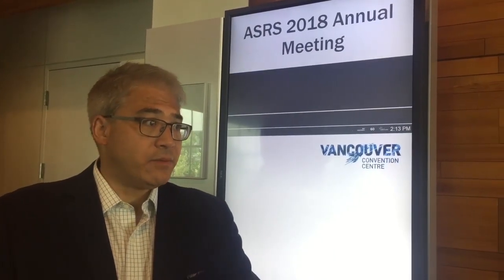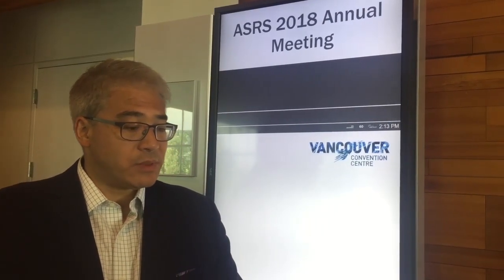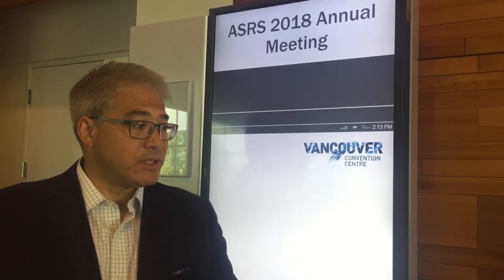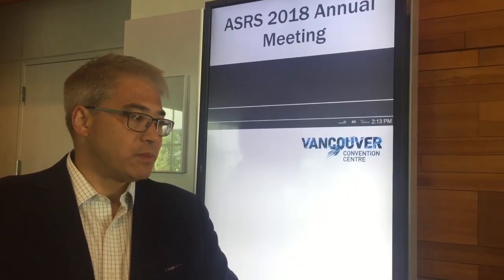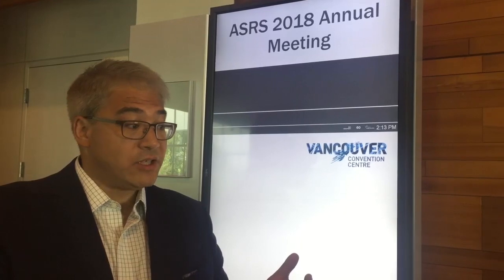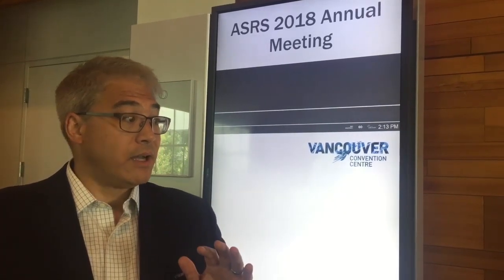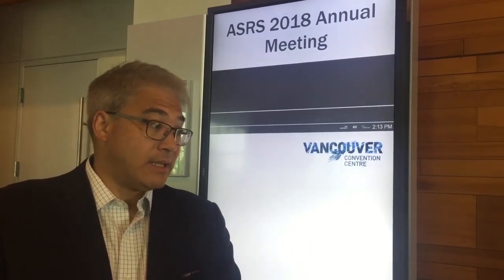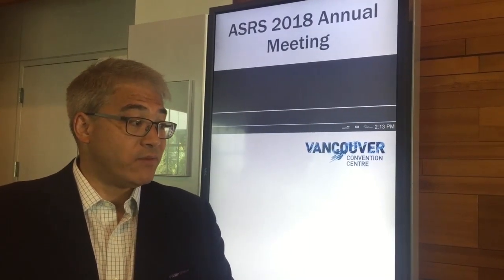Today at our presentation, we talked about the two Phase II studies that were performed using this product against one of the gold standard Avastin treatments. The first study was a dose-response study against Bevacizumab being given monthly. Rezucteganib was given three injections monthly and then followed for another three months. At the end of the study, at the primary outcome — so off treatment — the patients actually had the same visual acuity, so it was non-inferior.